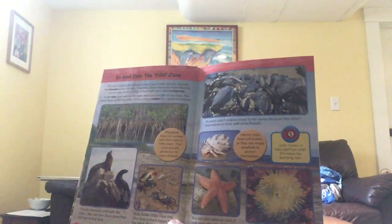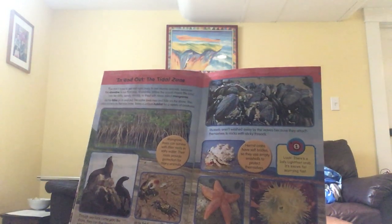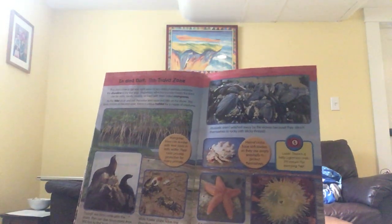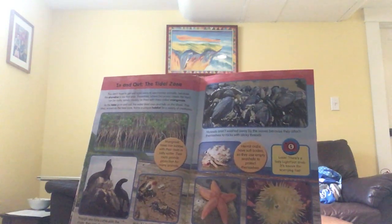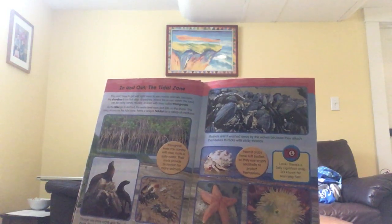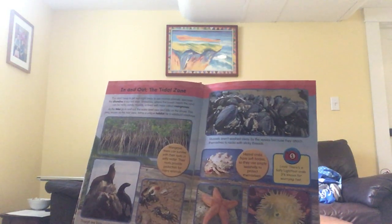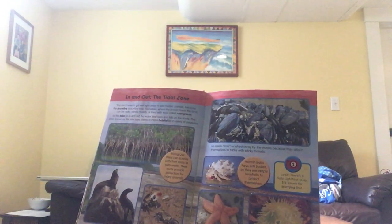The tidal zone. You don't have to get wet right away to see marine animals, because the shoreline is our first stop. Shorelines — where ocean meets the land — can be rocky, sandy, muddy, or lined with trees called mangroves. As the tides go in and out, the water level rises and falls on the shore. This area, known as the tidal zone, forms a unique habitat for a variety of creatures.